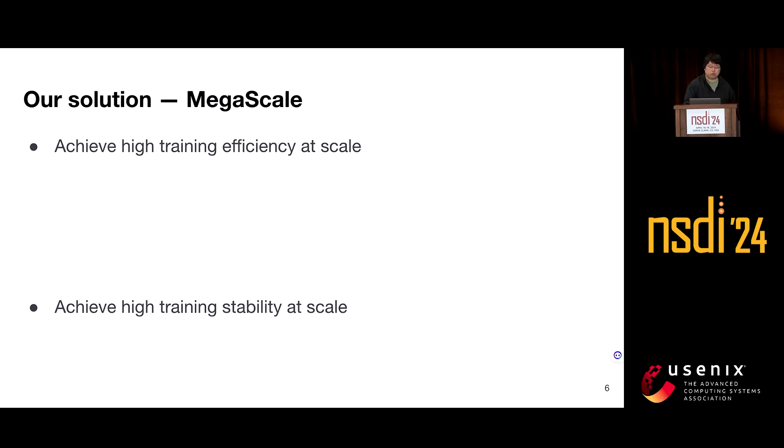To solve these two challenges, we built and deployed MegaScale, a production system for training LLMs at the scale of more than 10,000 GPUs. I will now hand over to Yemin to introduce MegaScale. I'm Yemin, and I'm going to show you the techniques we used in MegaScale to solve these two challenges.